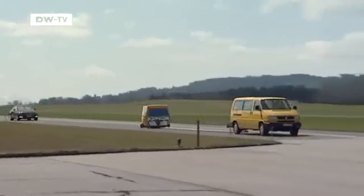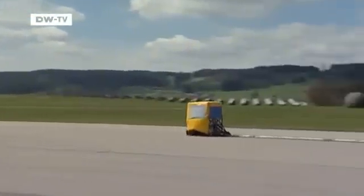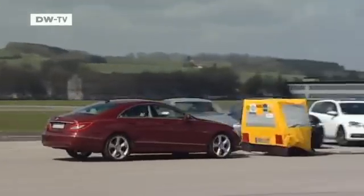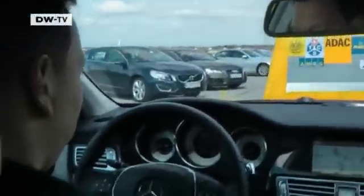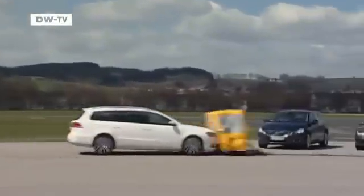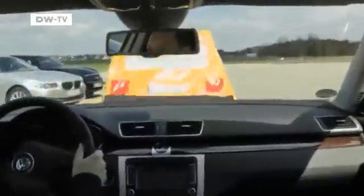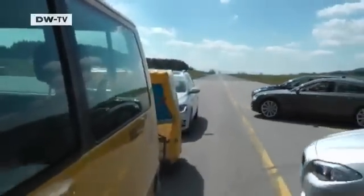In the next test, the cars approach a decelerating object. How will the active brake assist react when the car in front suddenly brakes? The Audi and Mercedes score top marks. In contrast, the VW Passat can only reduce its speed by 15 km per hour. That's not enough, considering the faster a car is traveling, the higher the likelihood of sustaining serious injuries in an accident.